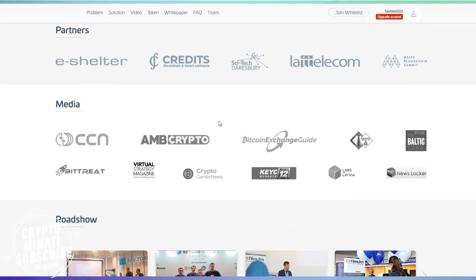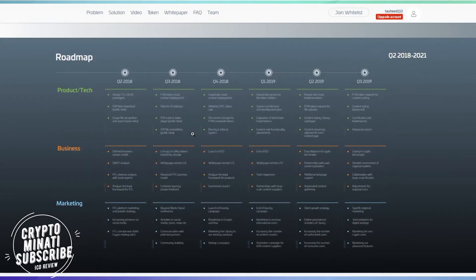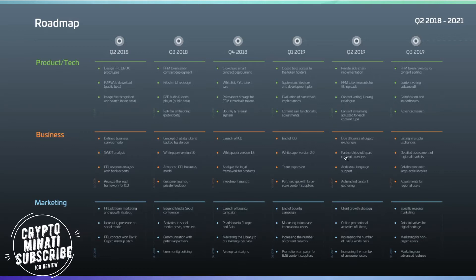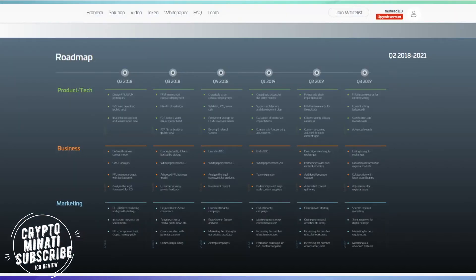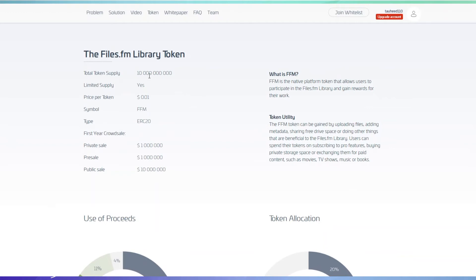Here is the prototype of their mobile app — you can see it on the screen right now. They have well-established partners. Based on their roadmap, Q3 2019 is a key milestone. Here are the token sale details: total token supply is 1 billion, price per token is $0.01, symbol FFM, ERC-20 based, with private sale, public sale, and pre-sale price ranges.